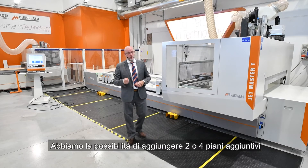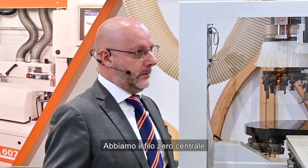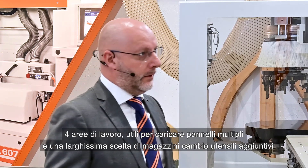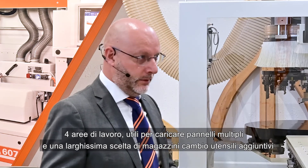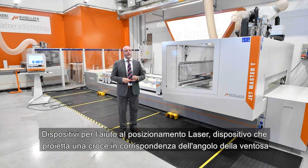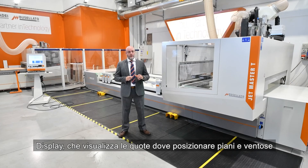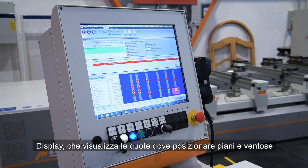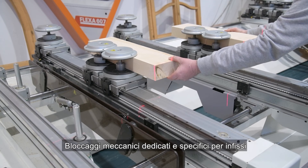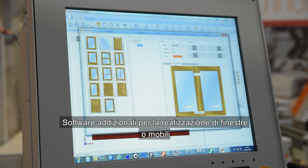For rail and pod solutions, we have the possibility to add two or four panel supports, a third central reference point, and four working areas useful for loading multiple panels. We have a wide choice of additional tool changers and different positioning devices, like a cross laser — a device that projects a cross light at the corner of the cap — as well as a display that shows where to place the rail and cap. Additional options include mechanical clamps for specific windows or other applications, and additional software for windows or cabinet making.